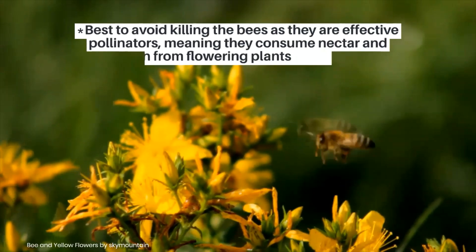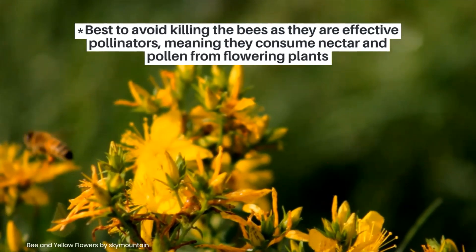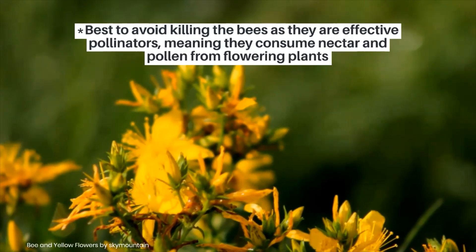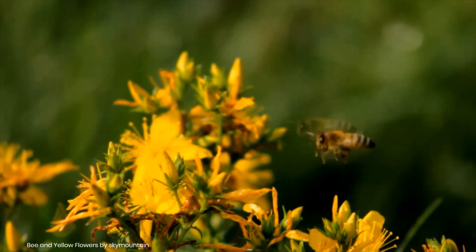It is best to avoid killing the bees, as they are effective pollinators, meaning they consume nectar and pollen from flowering plants. Non-professionals commonly confuse carpenter bees with bumblebees.